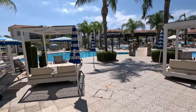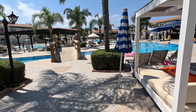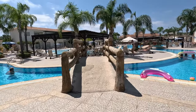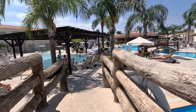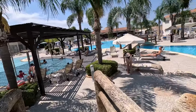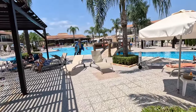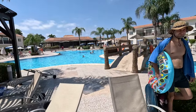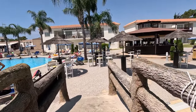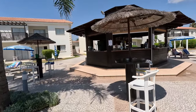Look — four-poster double sunbeds. There's the bridge. I can go over the bridge. Round here — look at this pool, it goes round wibbly-wobbly. I'm going to go over the second bridge. You could do a whole circuit! There's the pool bar. Over two bridges — absolutely marvellous.